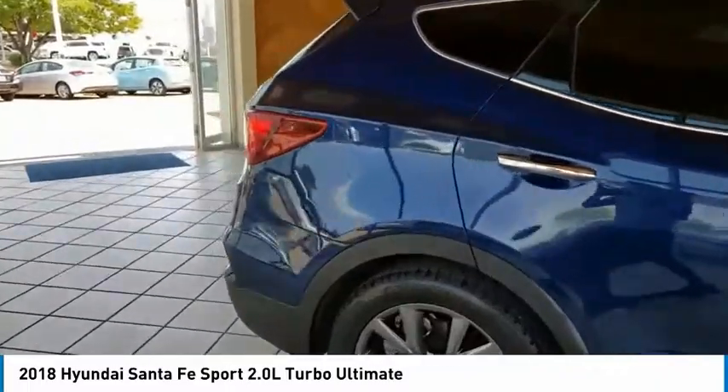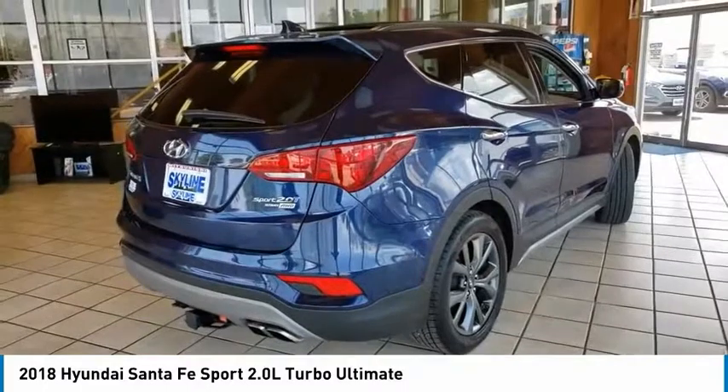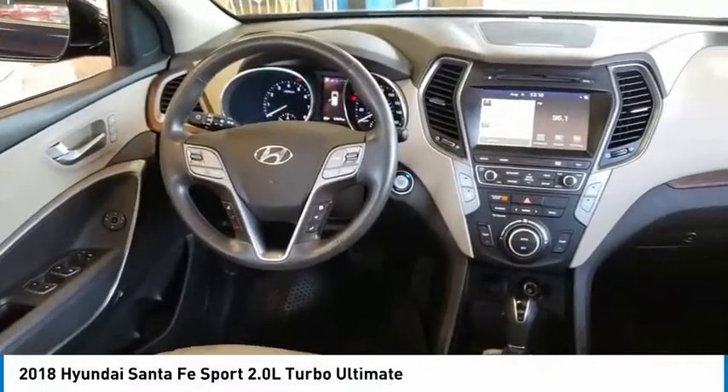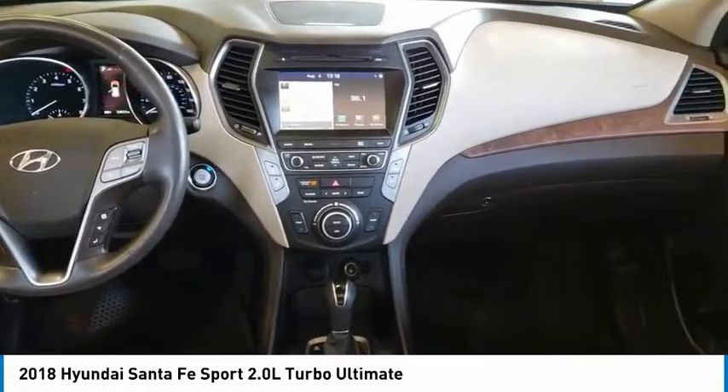This vehicle has less than 20,000 miles. Here are some of this vehicle's great options: tow hitch, power heated outside mirrors, automatic transmission, xenon headlights, stability control.